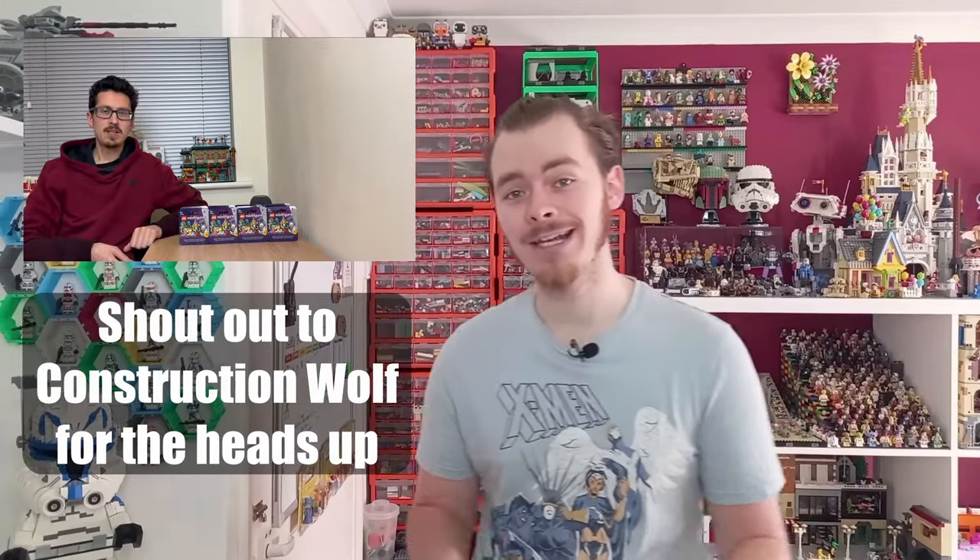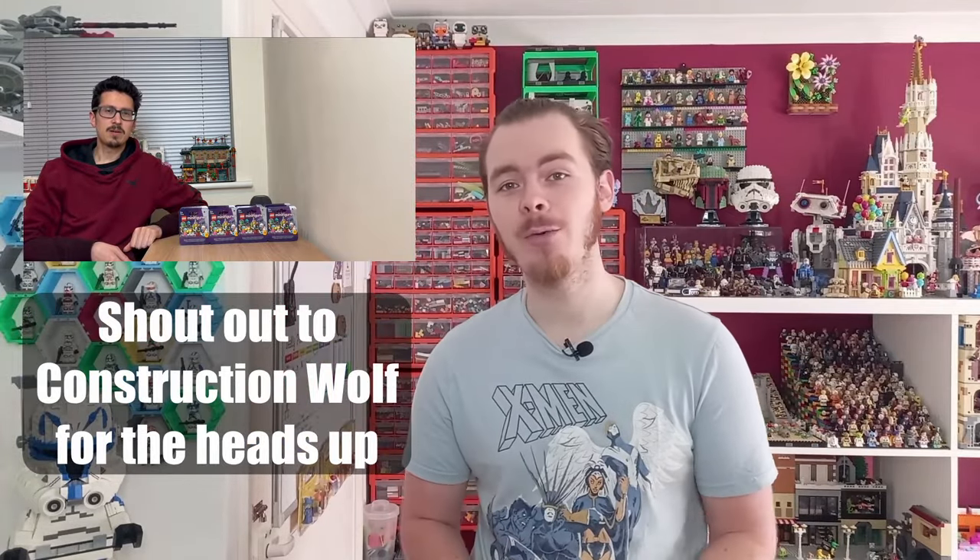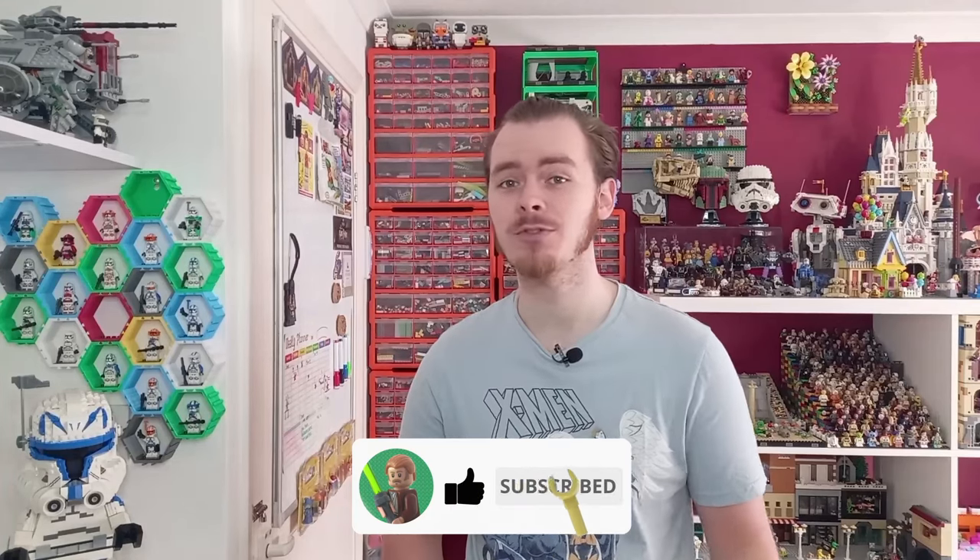I'm going to get ready to head out. I'm not sure what exactly I'll be recording — it depends how busy it is — but hopefully we can look at some new sets. I've seen that the new Space CMFs are in select Morrisons around the UK, so on the way back we might pop in and pick up a few to review. If you enjoy this video, drop a like and subscribe for more awesome Lego content.